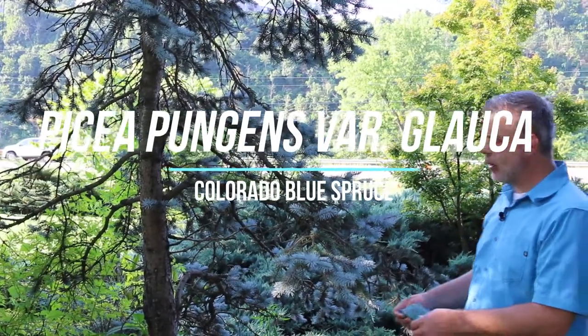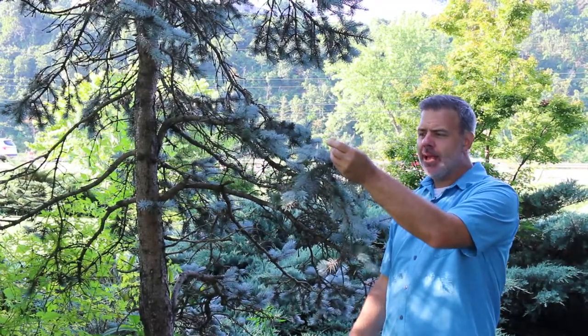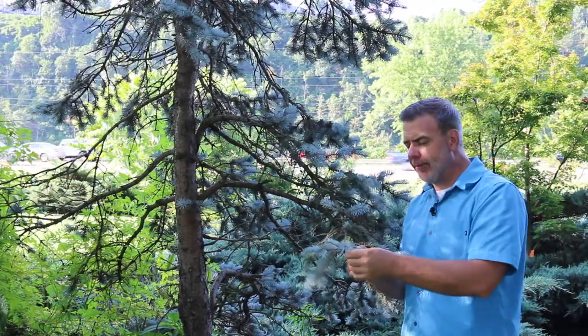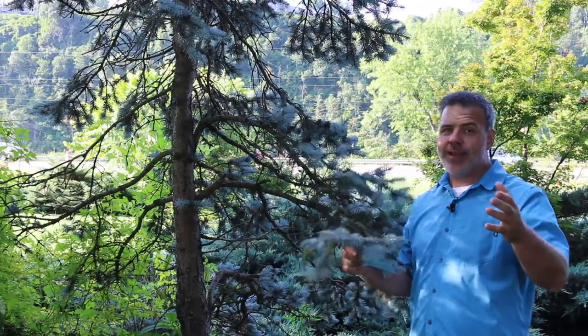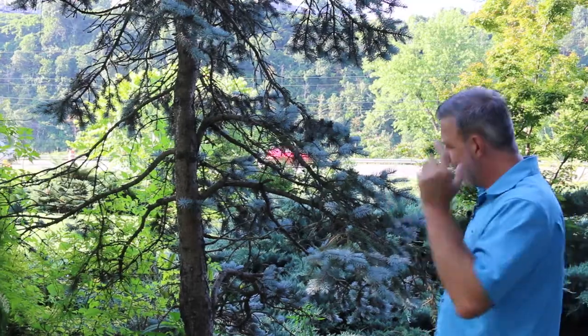Hey plant gang. Excited to talk about Picea pungens variety Glauca. As you can see I'm color coordinated with the Picea pungens today, variety Glauca. What's variety Glauca? Variety Glauca means blue. Anytime you see VAR. Glauca you're going to think that plant must be a blue plant, and that's what this is.